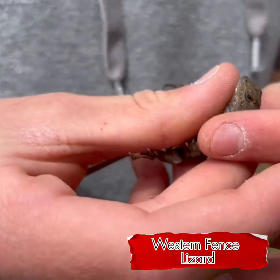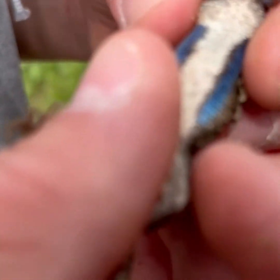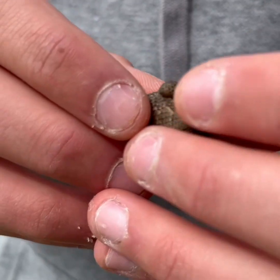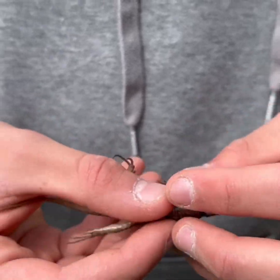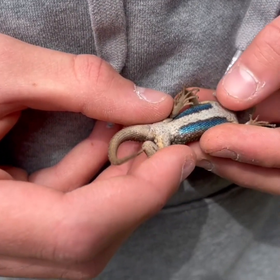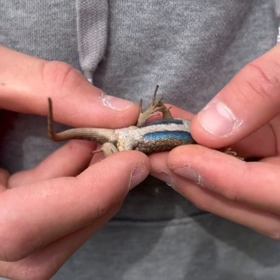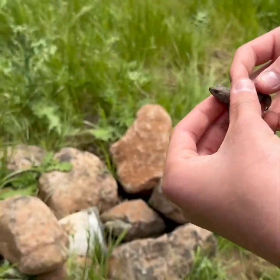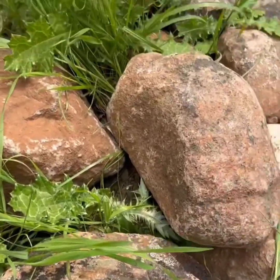So here we have a western fence lizard. This guy gave us quite a chase. Look at that belly — that iridescence is amazing. I believe this is a juvenile; it's quite small. These are very common in California. He hasn't dropped his tail. He's a really good specimen, but those blues, that iridescence is just awesome. So let's let him go. We found him in this rock pile.